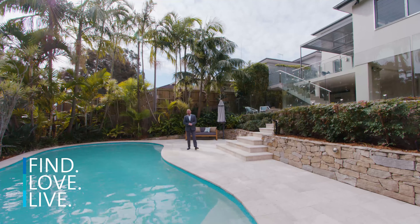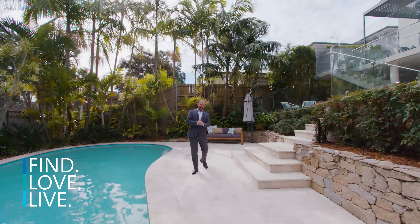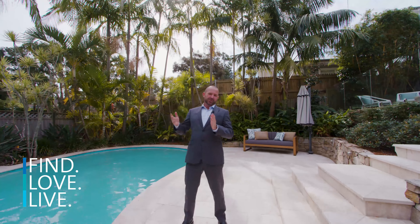Hi, I'm James Hayward from Cunningham's Property. Welcome to Three Hogan Street, Bargala Heights. This is a fantastic family house. There's five bedrooms, there's three bathrooms, multiple living areas and of course this stunning pool. Come in, take a look.